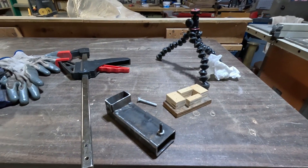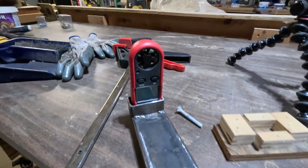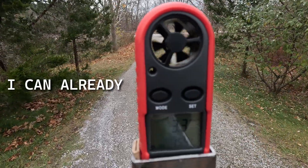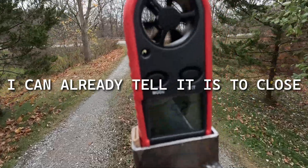I went ahead and made a jig for my wind meter. Going to hook it up and check a couple of spots around the area. I put my GoPro on the end of it so I can read it as we're walking around and see what it's like. Got my jig set up — just going to do a little tour.